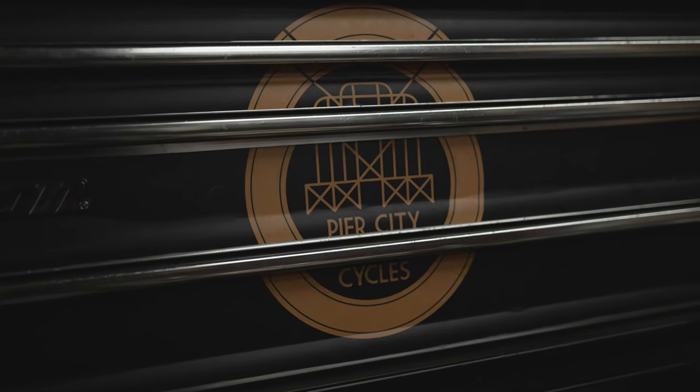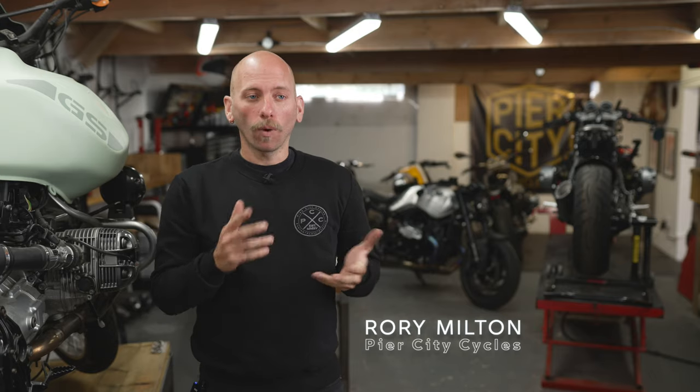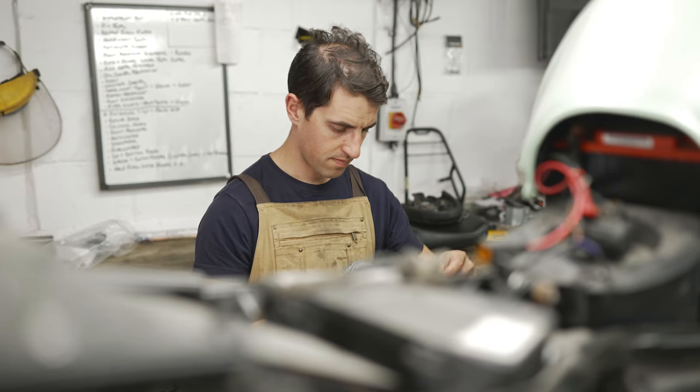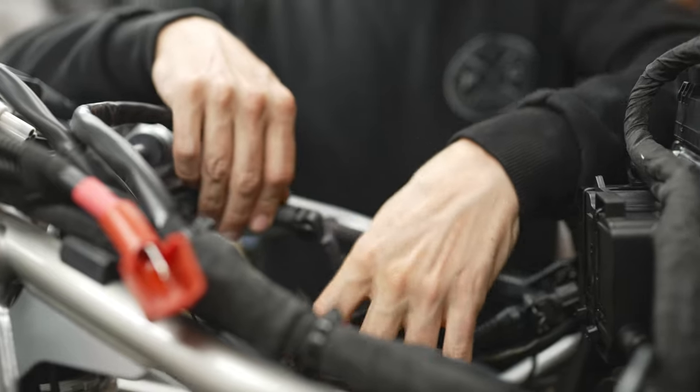Peer City Cycles is myself and Stuart. We started in 2015. At the time, Stu and I were working at a BMW dealership. Shortly after, we started the R9T came out and basically both of our passions fell together and really ignited our fire for wanting to customise BMW bikes.